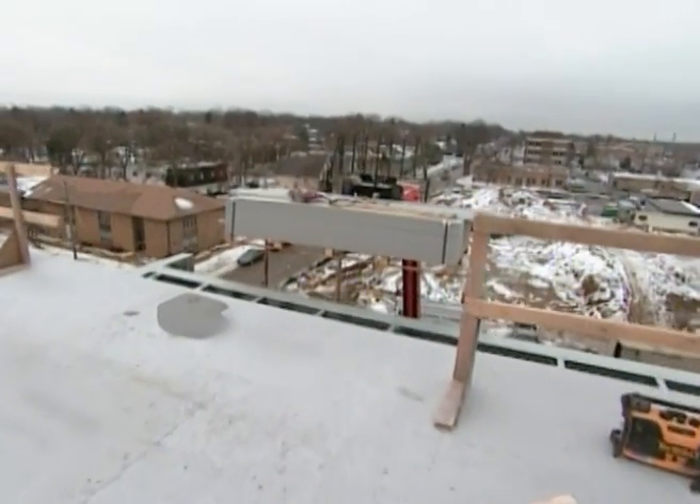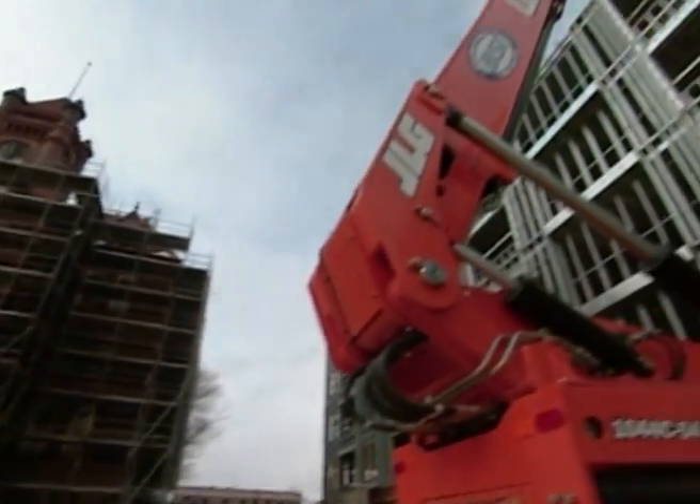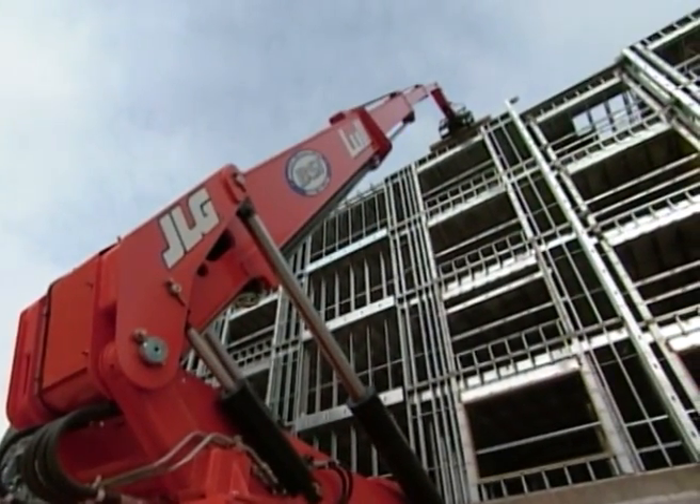I'm Jack Pfeiffer for RG Construction out of Elmhurst. This is the first project we've used it on. This is the sixth floor we've done — we started on the second floor, so we've got five floors in.